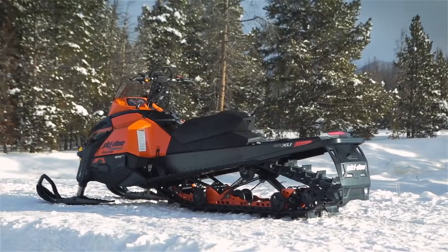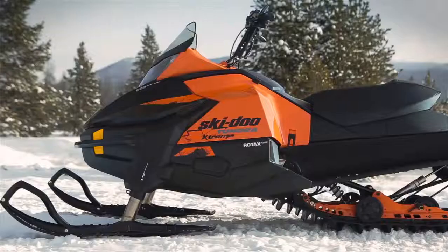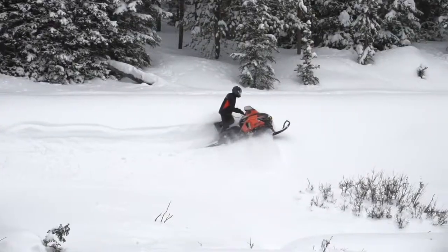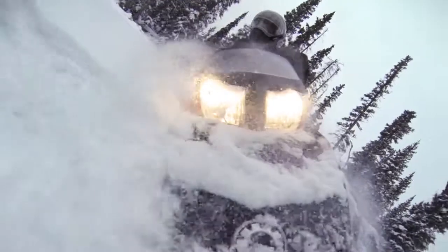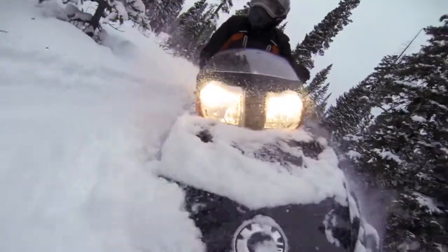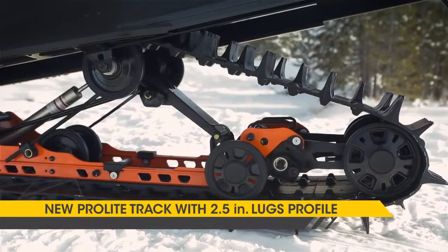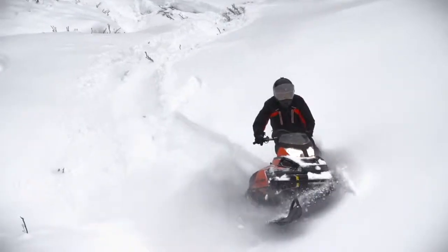For those who want a fun sled for backcountry exploring and climbing hills, there's the Tundra Extreme. It combines the Tundra's go-anywhere capability with a high-performance Rotax 600HO E-Tech engine, HPG shocks and a 2.5-inch track profile. There's nothing like it in snowmobiling.